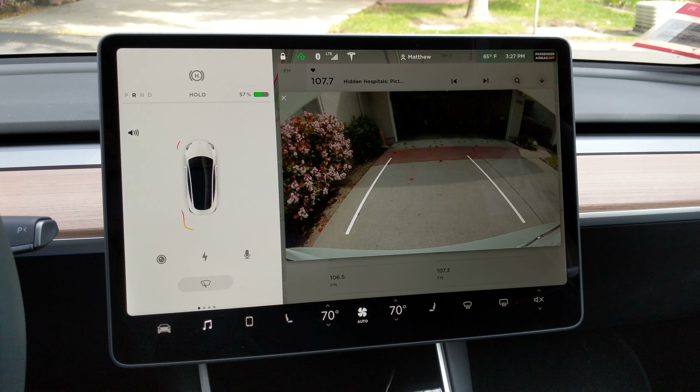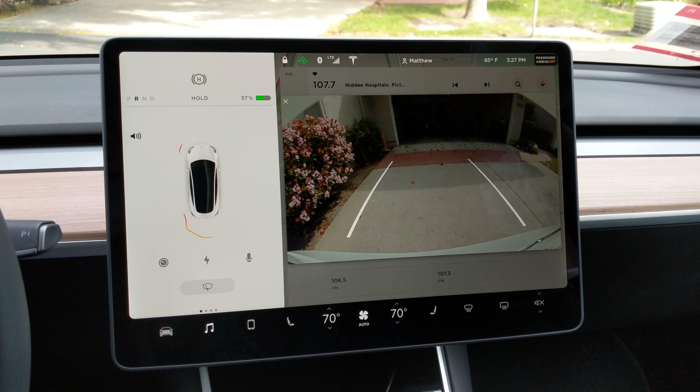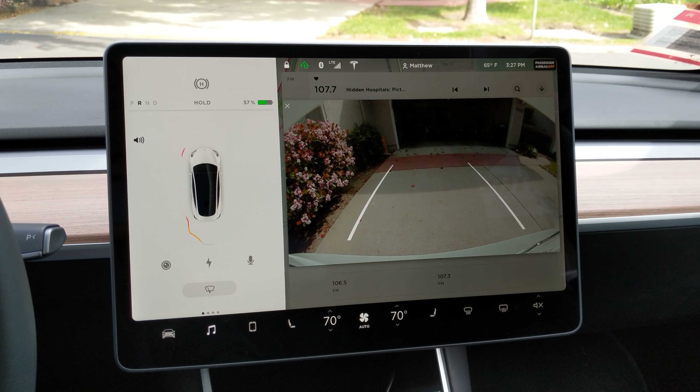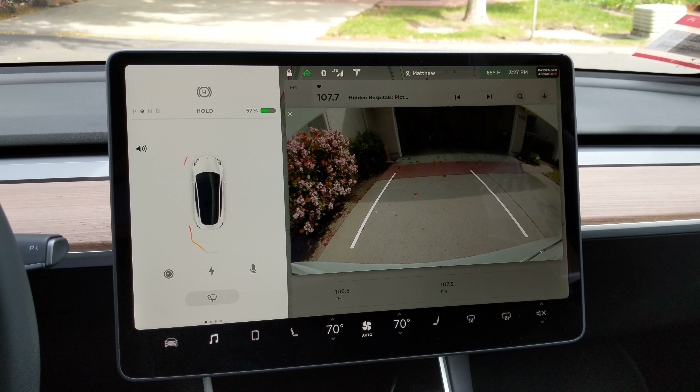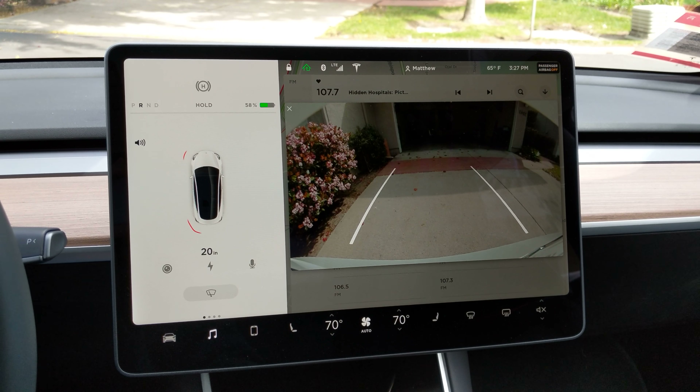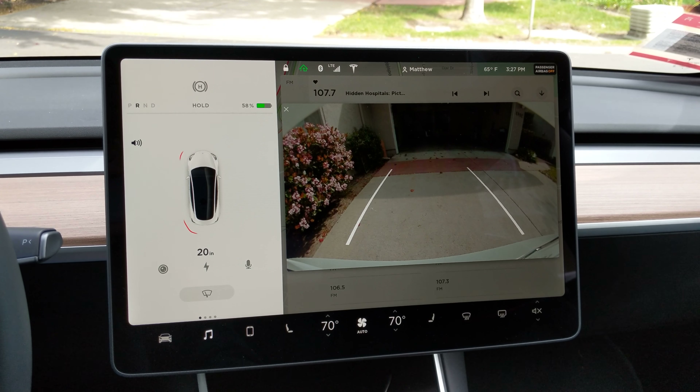Here's a video of one of my favorite everyday Model 3 features — the reversing experience backing into a garage. I'm pulling into the right side of my garage, if you're facing the garage, and just showing you the camera view.